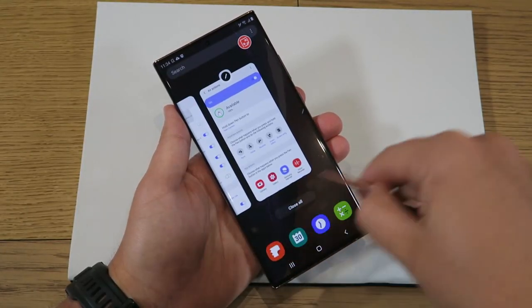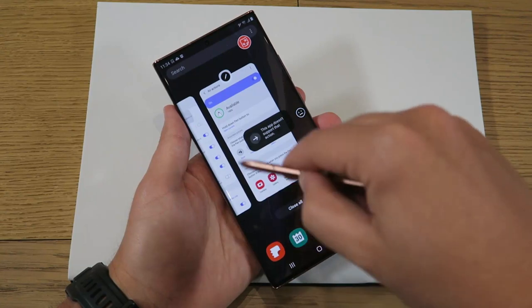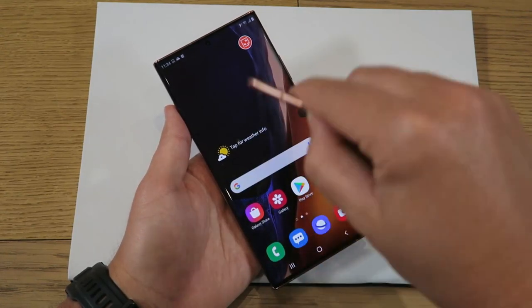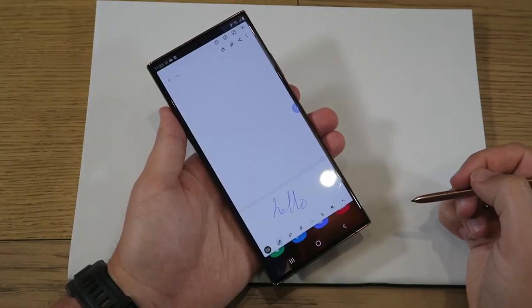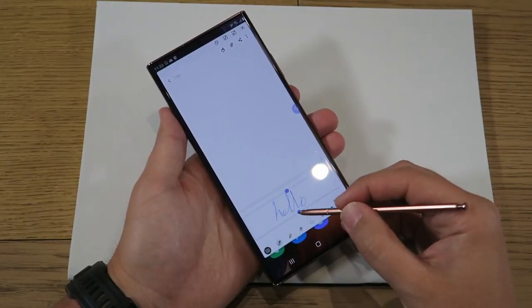Samsung has managed to reduce latency down to an Apple Pencil-rivaling nine milliseconds on the Ultra, and this new S Pen features just a seven-minute charge time, giving you 20 minutes of gesture use and up to 10 hours of standby. Samsung Notes is still the go-to app for S Pen note-taking, but on the Note 20 you can straighten handwritten notes at any angle with a single tap. Samsung and Microsoft have also built in the ability to export to PowerPoint, with synchronization between Microsoft Outlook and OneNote.